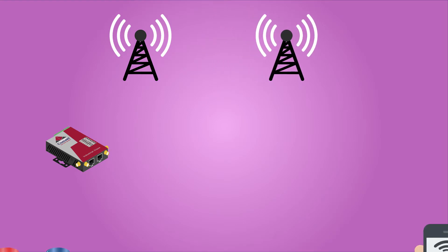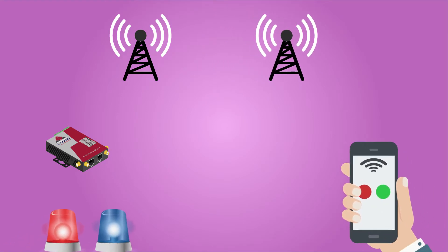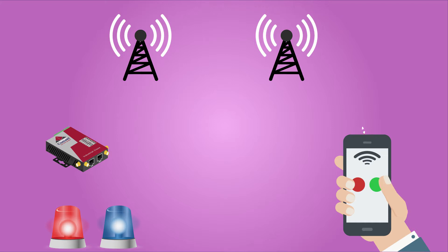It also comes with a GPIO with two digital output ports to control electrical devices via SMS. The SMS function can also control the router to go online, offline, reboot, get status information, and turn Wi-Fi on and off.